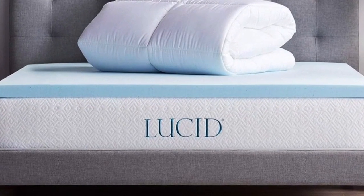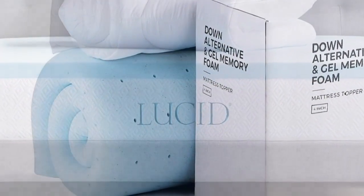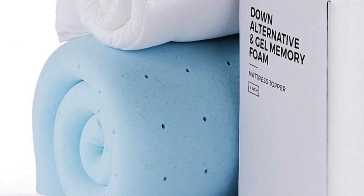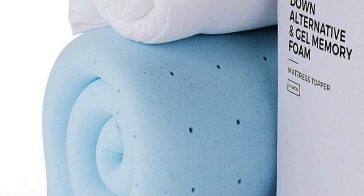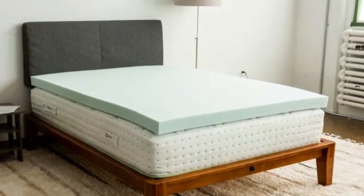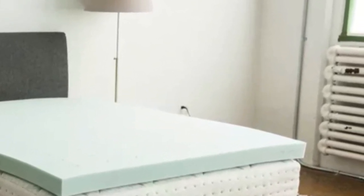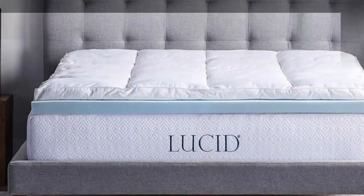It combines pressure-relieving support and pillow-top comfort using both foam and fiber fill. The bottom layer is memory foam infused with gel, while the top layer includes pockets of down alternative for plush padding. It goes onto your bed like a fitted sheet to keep everything in place. It's an impressive 4 inches high, made up of equal parts foam and pillow top. Though sold as one topper, it's actually two separate pieces you can layer together or use separately. The top layer is machine washable and dryer safe.